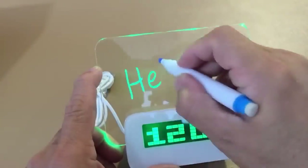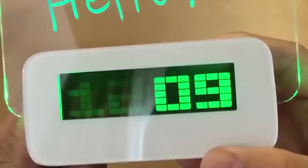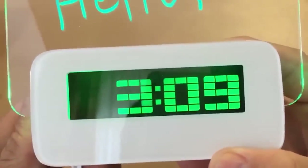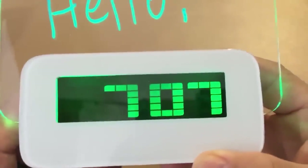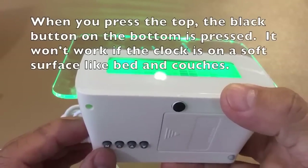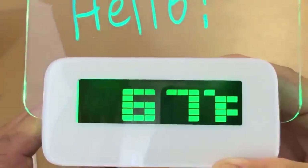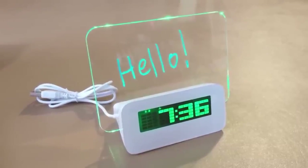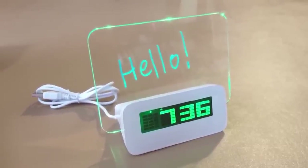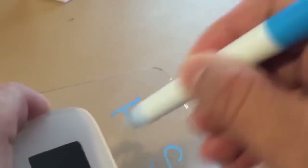Each of us has tasks for the day that are important not to forget. This clock will remind you of all your morning tasks — it has a transparent board for notes, and when the backlight is on, pressing any button activates it. The text looks especially impressive. Special markers are included in the set for writing and erasing notes.